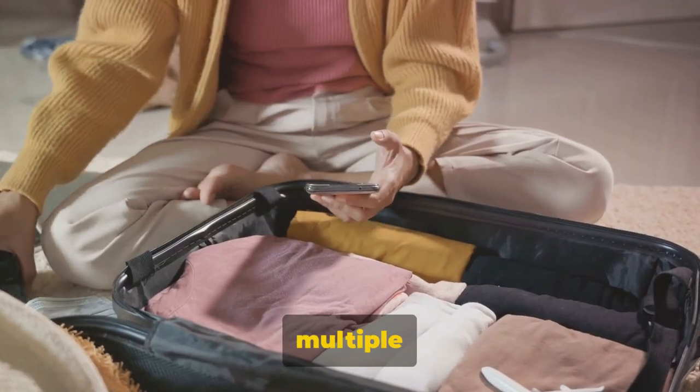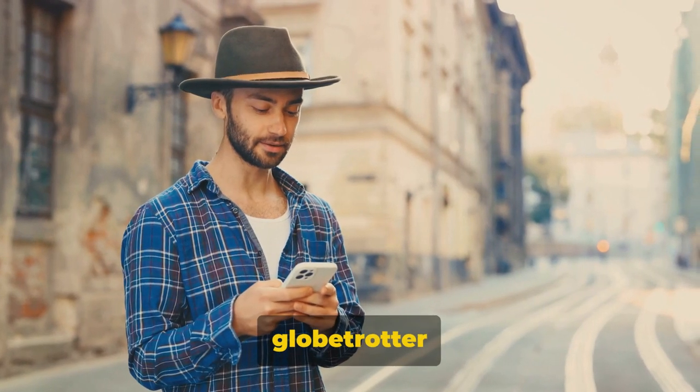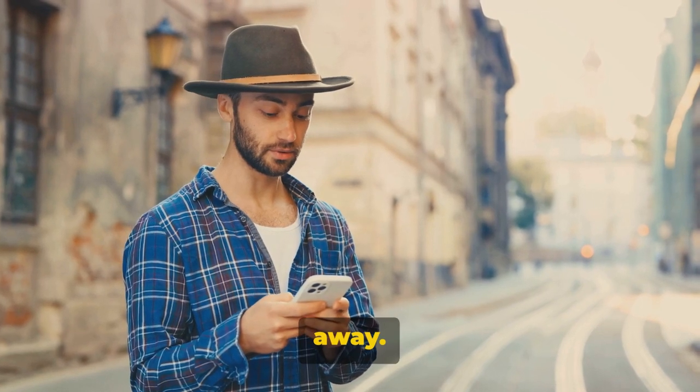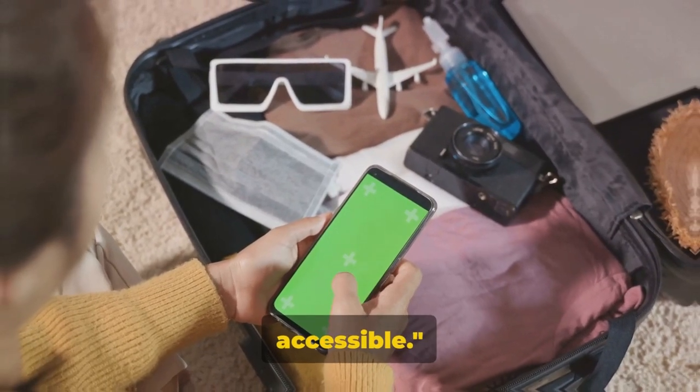No more scrambling through multiple apps or emails. Whether you're a seasoned globetrotter or a casual vacationer, simplicity and organization are just a tap away. TripIt can keep your travel plans organized and accessible.